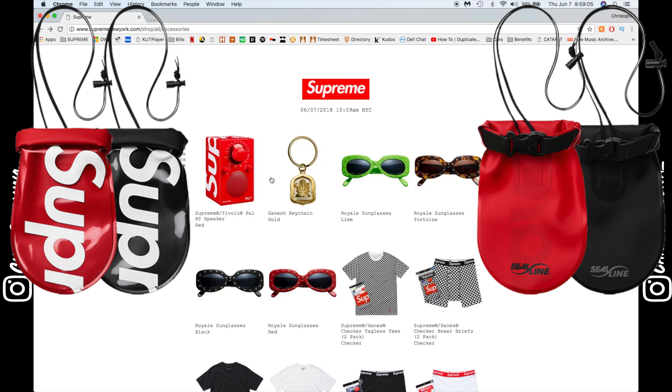Typically when I'm buying items from the Supreme website, I'm going to be on the website maybe two to three minutes before the drop happens, because sometimes items do drop early. So I'm just refreshing the page — if you're on a Mac you're just going to hit Ctrl+R and keep refreshing until the drop happens, or you can just wait till drop time and then refresh.